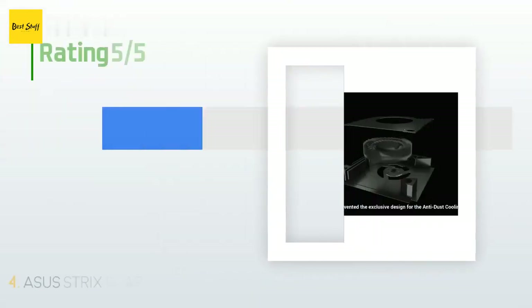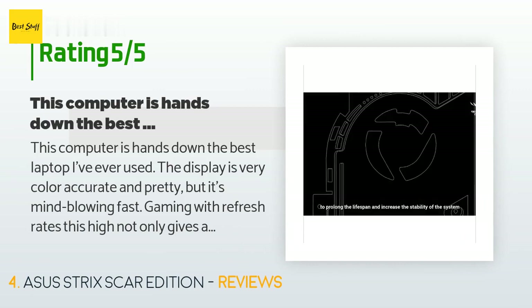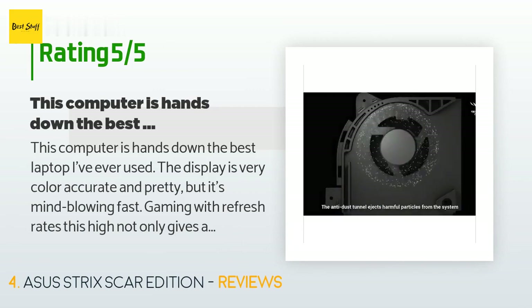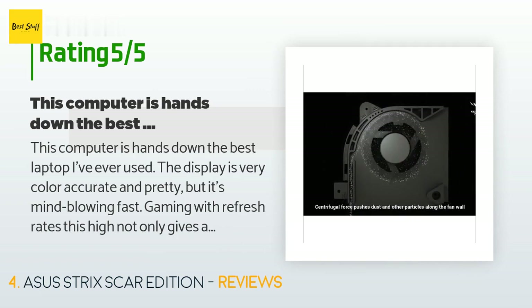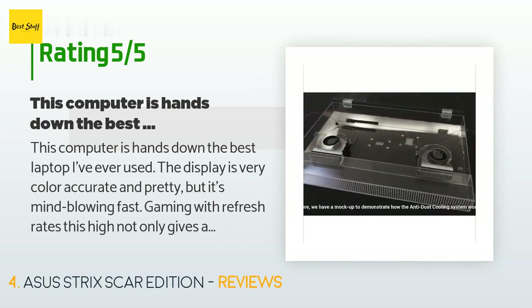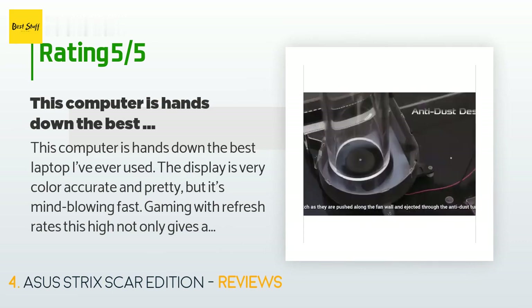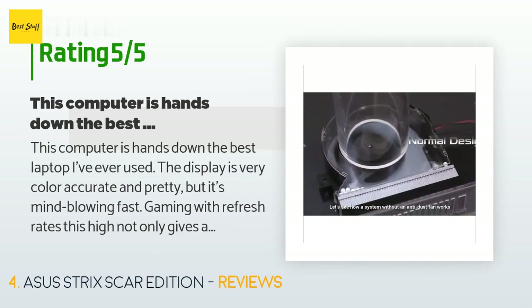The average rating of this product is 4.5 stars with more than 100 customer reviews. A customer said: this computer is hands down the best laptop I've ever used. The display is very color accurate and pretty, but it's mind-blowingly fast. Gaming with refresh rates this high not only gives an advantage but I've found it easier on the eyes for long gaming sessions. The 1070 Max-Q GPU is extremely stout for a laptop. It does run warm under a lot of load — around 75°C — but I've yet to see it throttle. When it does get warm, the fans go into overboost and cool it back down quickly, and they are only very slightly audible.